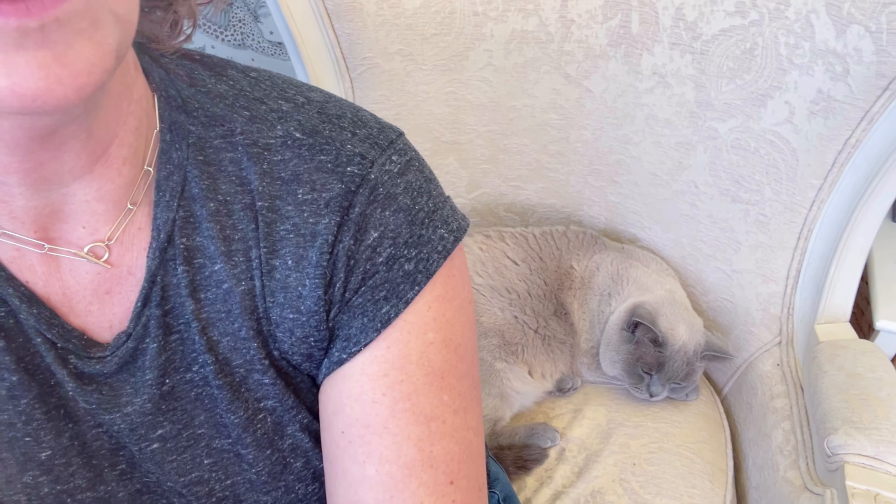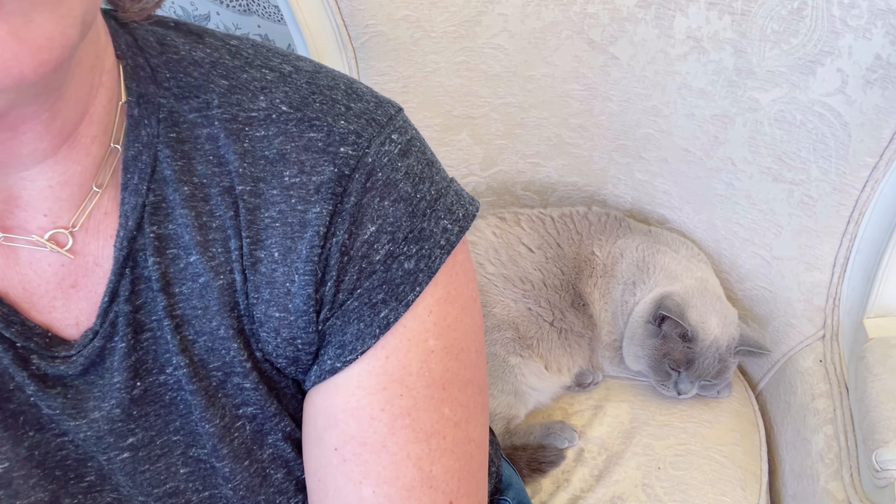Hello everyone, welcome back to my channel. I'm sitting forward in the chair because the cat is on the seat. If you listen carefully you might hear her snoring — not snoring actually, she's purring. Normally she's snoring but she's actually purring today. She's always purring. She's a very purry furry animal.